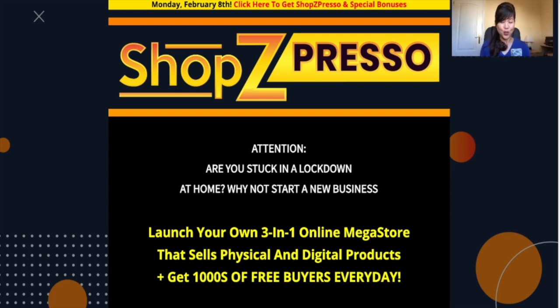I'll be talking to you about what the product is, why it's so great, who it's for, and I'll also be highlighting all the brilliant bonuses that the vendors are giving away and what I'm giving away as well. I will also show you the actual dashboard of the software and a sample of the megastore that is created using Shop Z Pressel.